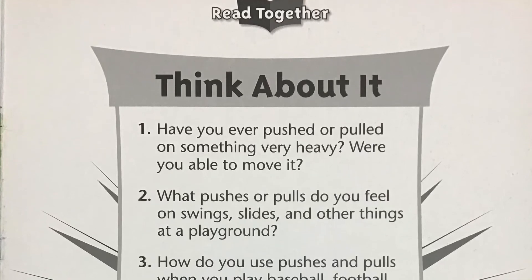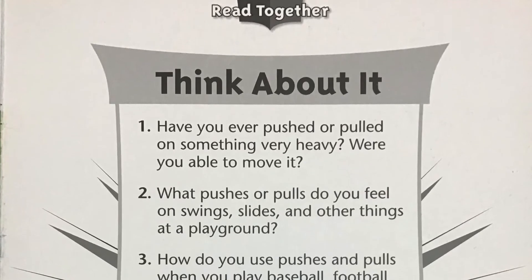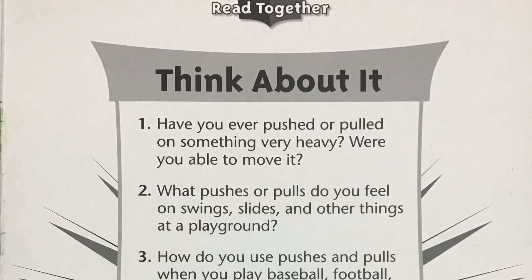Pause the video after each question. Number one: have you ever pushed or pulled on something very heavy? Were you able to move it?